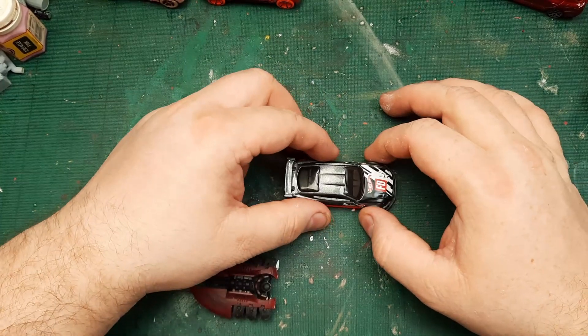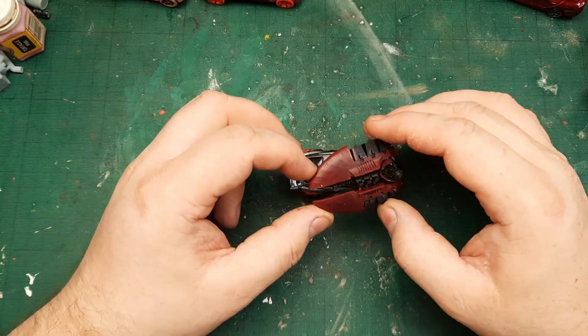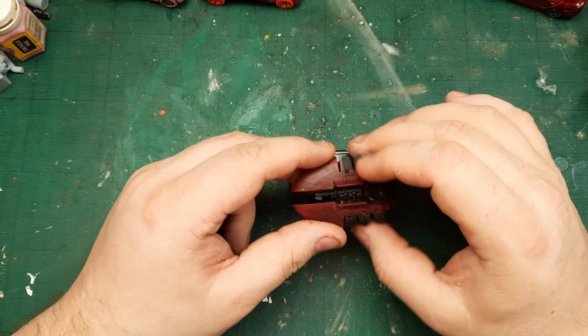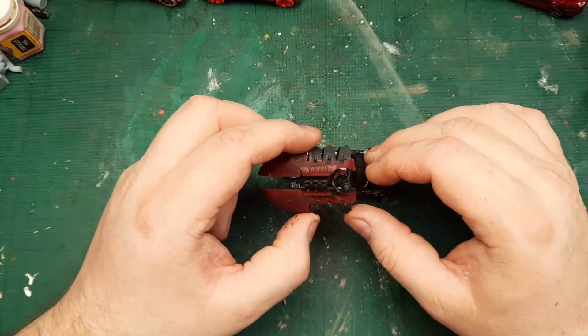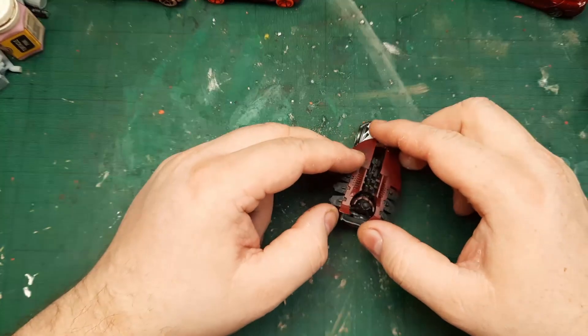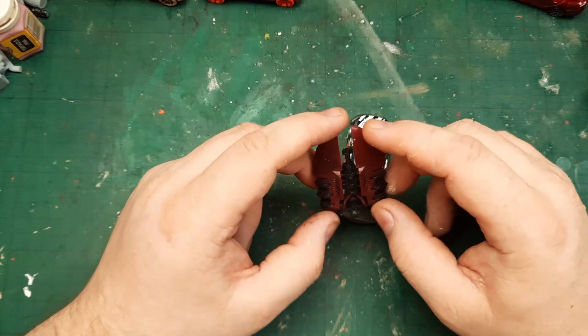There are no opening doors, nothing. But I also have this piece — it's from a Necron Destroyer. It is actually a 3D printed piece, so not exactly perfect because you can see the ridges and everything. I was thinking maybe I can cut it into pieces and attach it to the car.